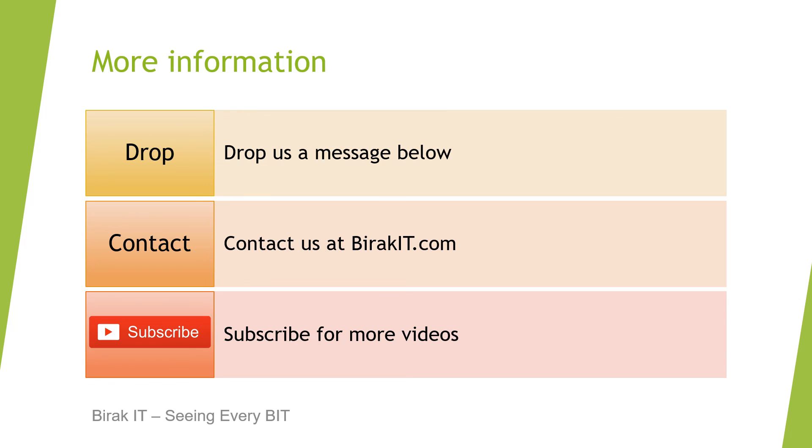If you would like to find out more information about SharePoint or Office 365, please check out these tips in more detail. You can even contact us on the details below. Click on subscribe to find out about future videos from our team. Please also like and share our videos with someone you know that could benefit. Thanks for watching and have a great day.